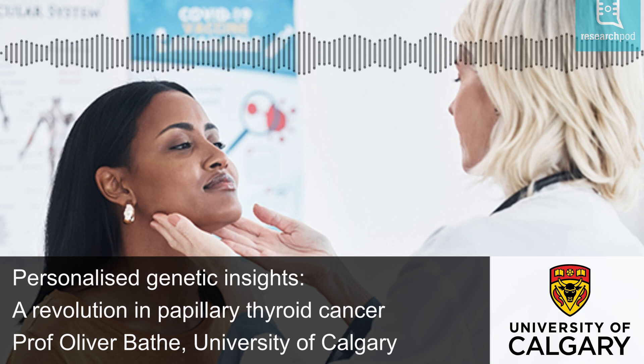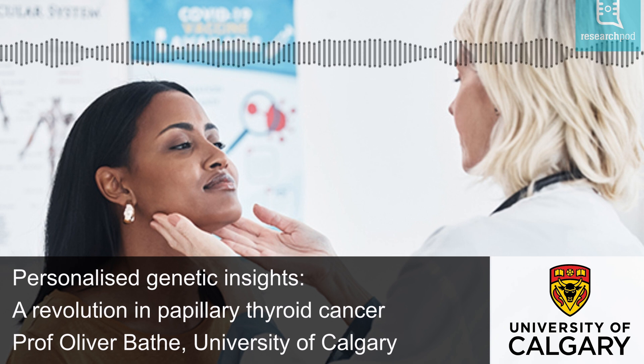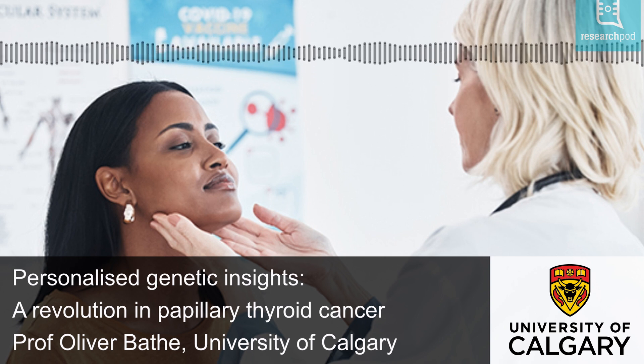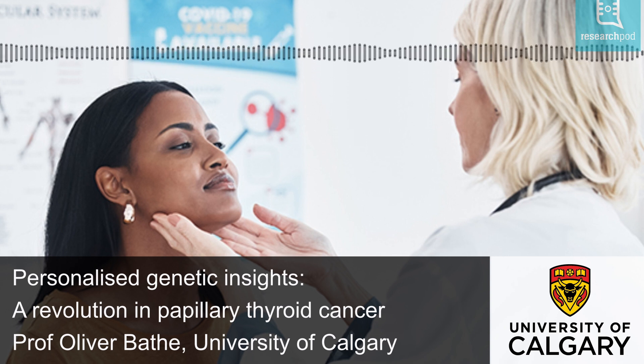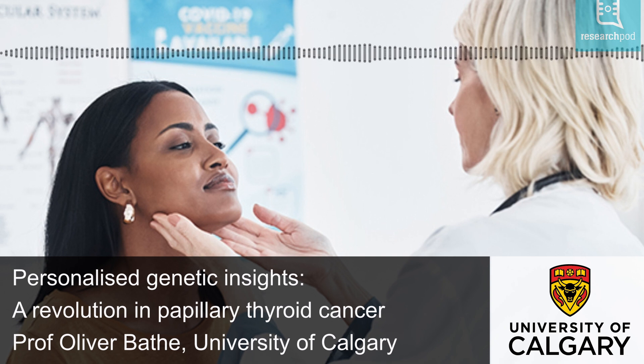PTC usually spreads to nearby lymph nodes, but rarely to other parts of the body. At diagnosis, about 10% of patients have metastases, meaning that the cancer has spread from the original to secondary sites. Most PTC cases are curable with thyroidectomy, a surgery to remove all or part of the thyroid gland. Some patients may require removal of affected lymph nodes. PTC is rarely life-threatening. However, in 10-20% of instances, the cancer will recur locally in the neck or at distant sites.